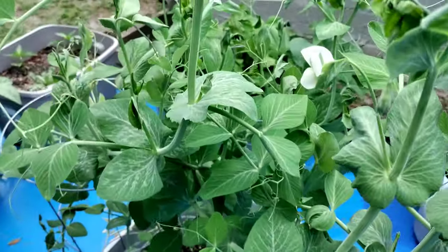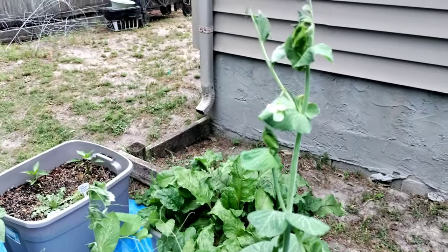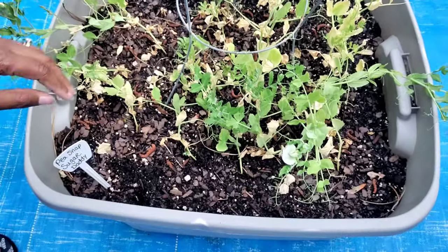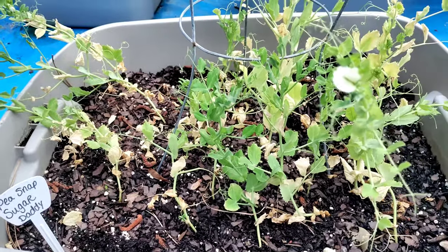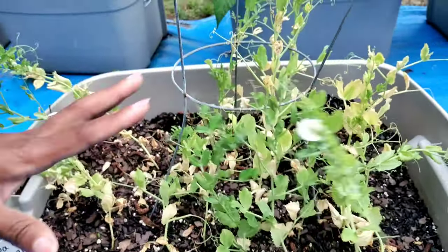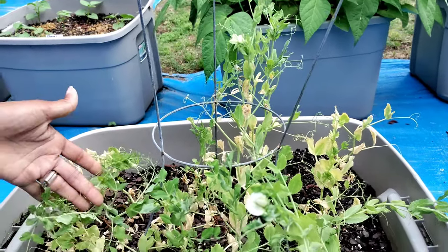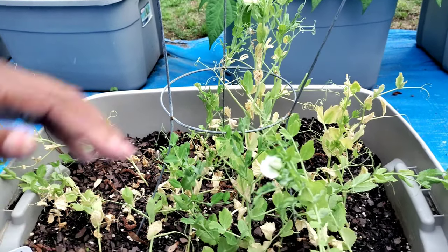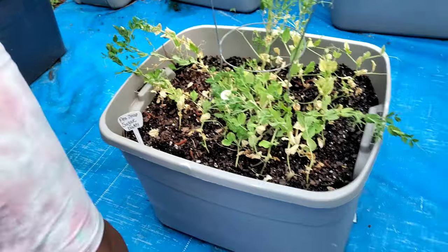The sugar snaps just started flowering. I was going to pull these up because when it got real cold and then we had the frost and the weather dropped, I started getting dead parts. But I left them to see, and now they are starting to flower, so I'm going to continue and leave them. I can't do anything about how the weather did — I'll let them flower and see if they produce beans. These are the sugar daddies and those are the sugar snaps — I keep getting them mixed up because these are so big.